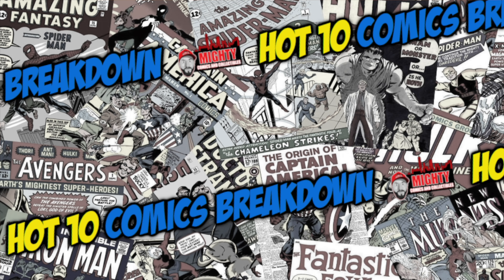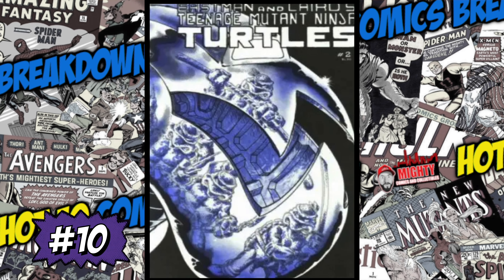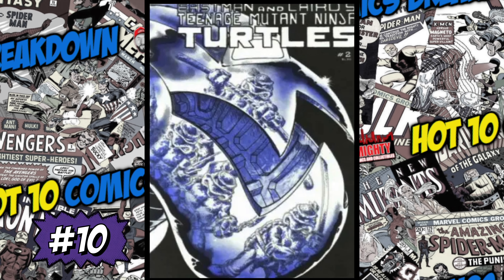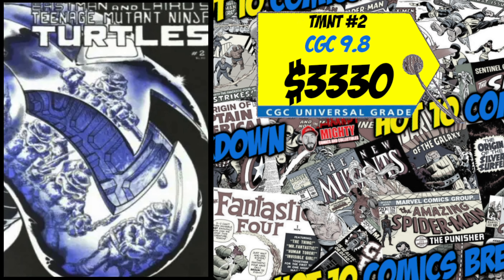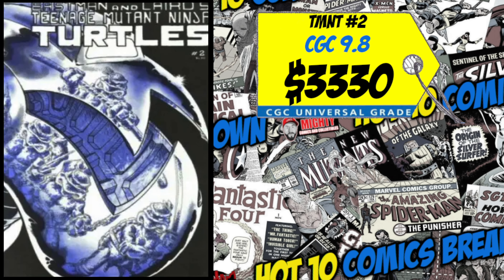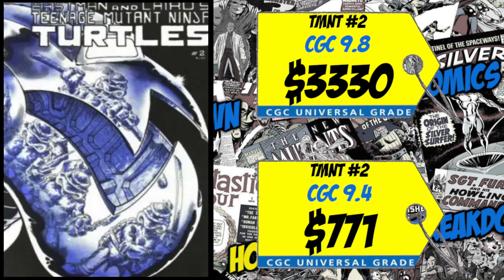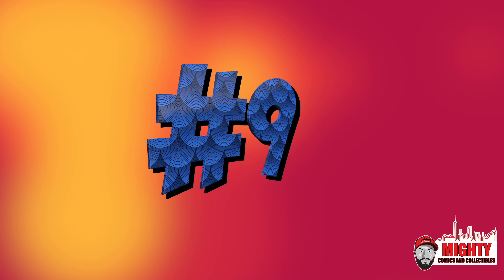At the 10 spot this week is Teenage Mutant Ninja Turtles number two — the second team appearance of the TMNT but also the first appearance of April O'Neil. A CGC 9.8 just sold last week for $3,330, up a crazy 32% over the average. We also had a CGC 9.4 sale for $771, up 21% over the average. All of a sudden these TMNT books are getting hot again. I'm a TMNT fan but I don't want to spend the crazy amounts these are going for — for me it's a no-go.